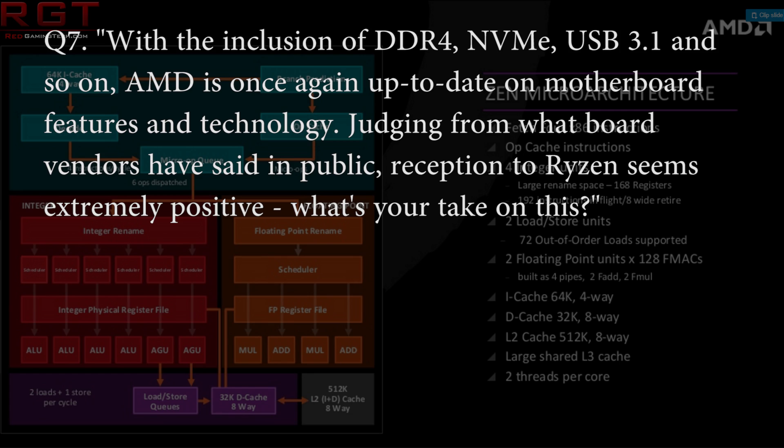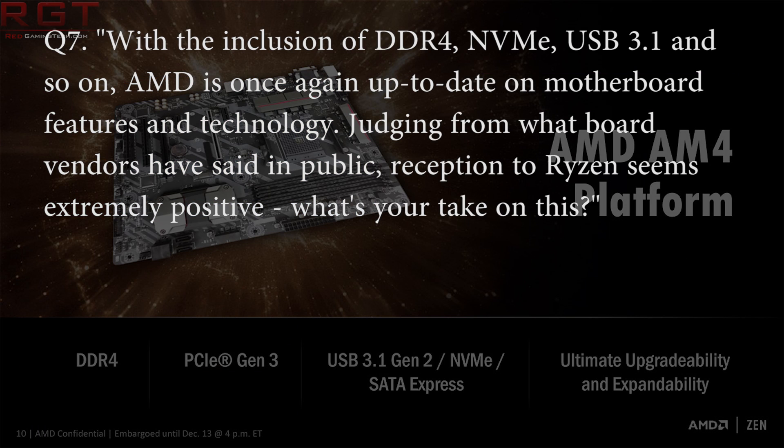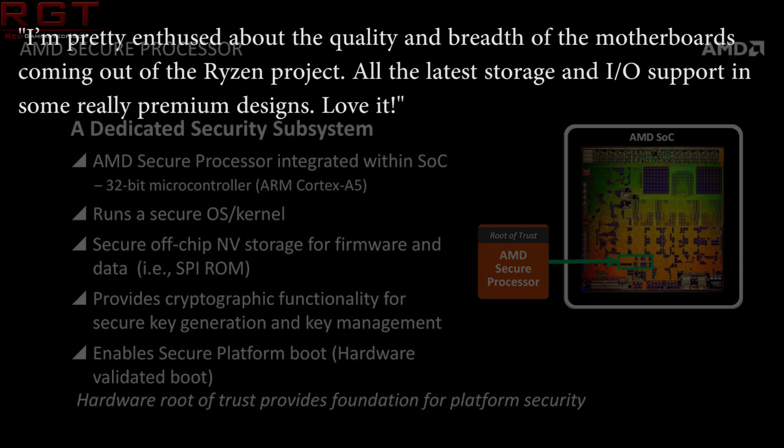I respond: with the inclusion of DDR4, NVMe, and USB 3.1, AMD are once again on the forefront of motherboard features and technology. Judging from what the board vendors have said in public, reception to Ryzen has been pretty positive. What's your take on this? He responds: I'm pretty enthused about the quality and breadth of our motherboards coming out for the Ryzen project. All of the latest storage and IO support has been really premium designs. Love it.